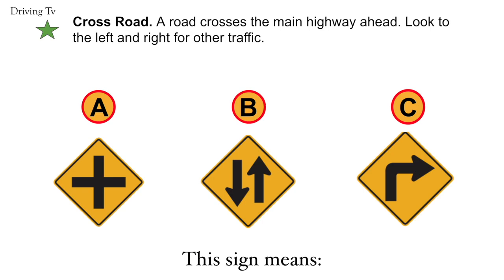Cross road. A road crosses the main highway ahead. Look to the left and right for other traffic. The correct answer would be A. Cross road.